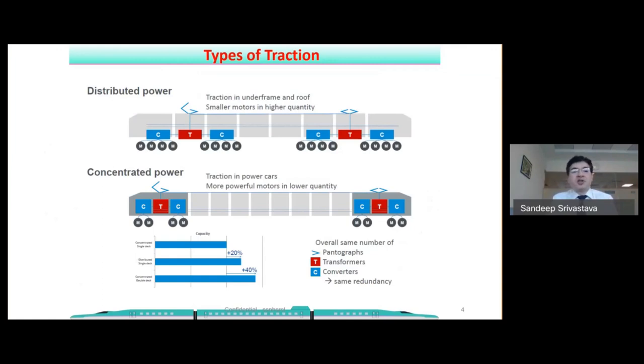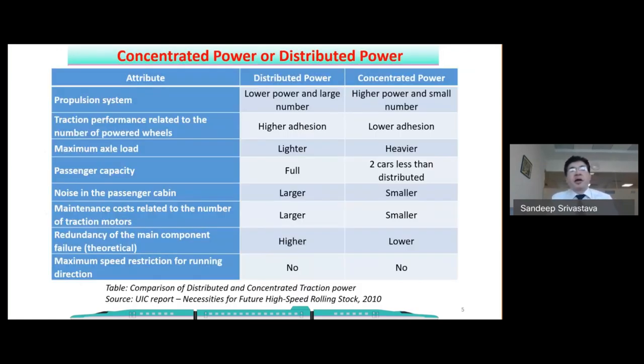A distributed single-deck train will have around 20 percent more seating capacity compared to a concentrated single-deck train. In the comparison table: distributed power has lower individual motor power but a large number of propulsion systems and traction motors, whereas concentrated power has fewer but higher-powered motors. Regarding traction, in distributed power the individual traction motor power is smaller, giving better traction, while concentrated power has issues with adhesion because the traction motor power per axle is higher.